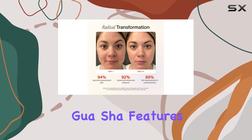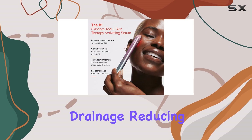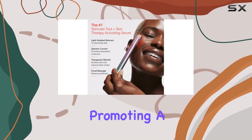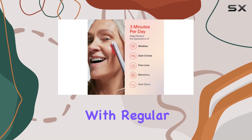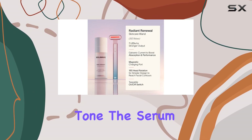The massage and gua sha features further enhance blood circulation and lymphatic drainage, reducing puffiness and promoting a radiant complexion. With regular use, you can expect to see noticeable improvements in your skin's texture and tone.